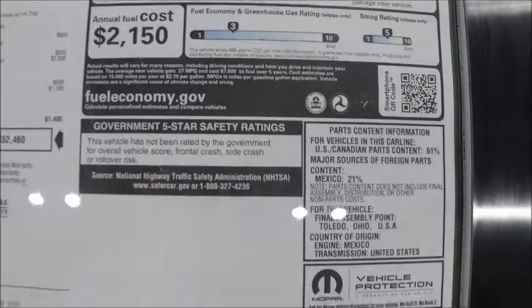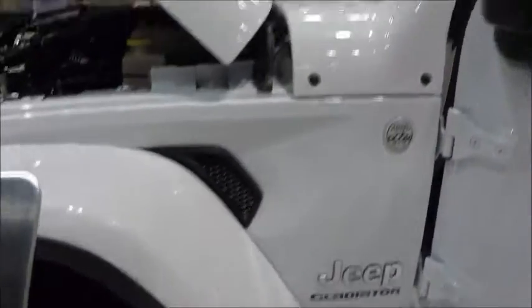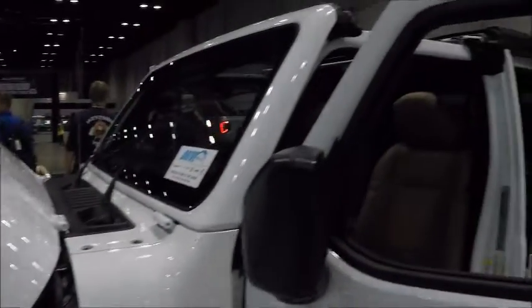The fuel economy isn't so great as you would expect, but it's a Jeep. And of course, it sports those removable doors.